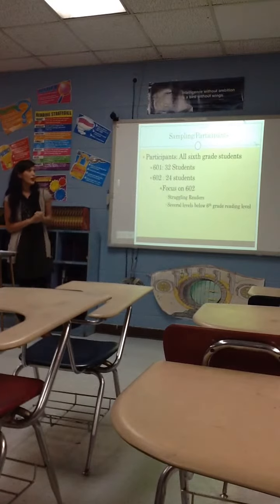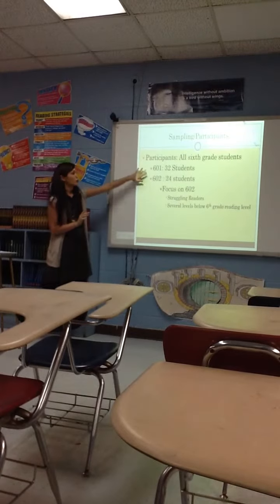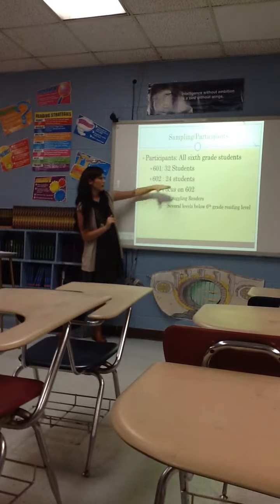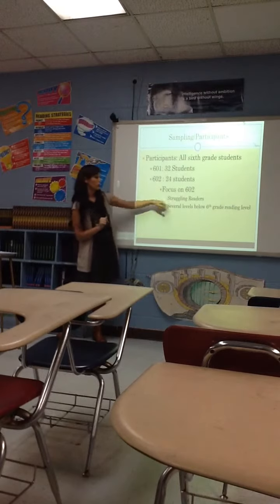For the participants, I decided to focus on the 6th grade students because I have them more often. There are two 6th grade classes. The first one has 32 students and the second one has 24 students. I want to put a particular focus on 6th grade 2, because that is where our struggling readers are.